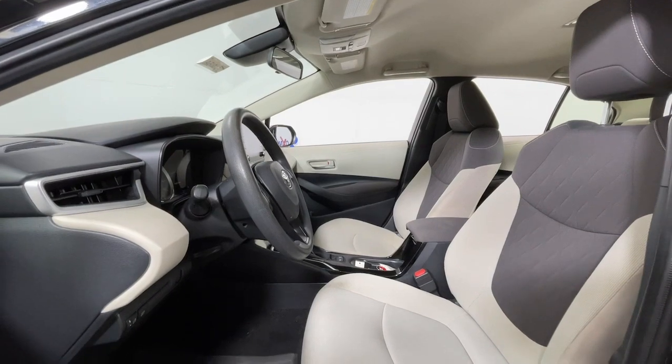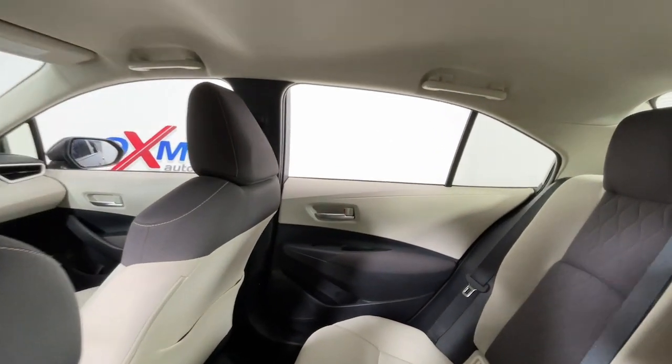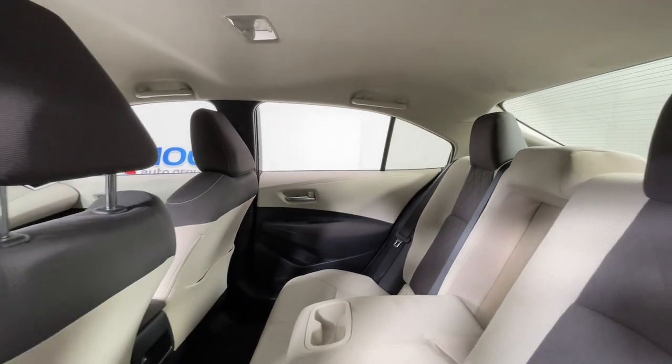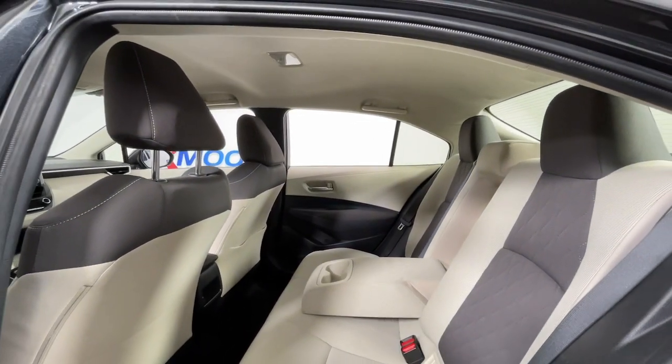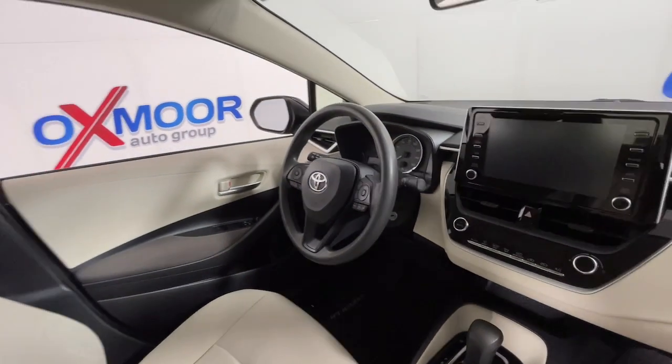The following are some of this vehicle's highlighted options: navigation system, keyless entry, satellite radio, backup camera, electronic stability control, Bluetooth connection, alarm, traction control, intermittent wipers, and tire pressure monitoring system.